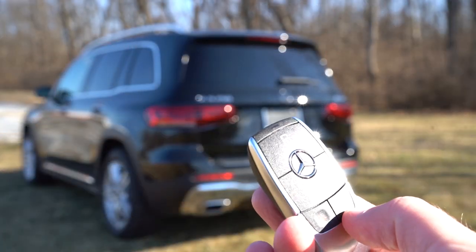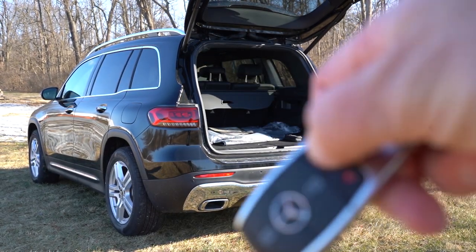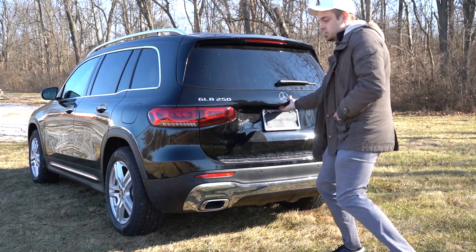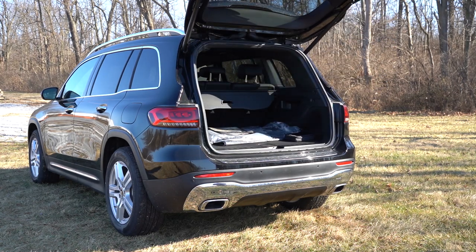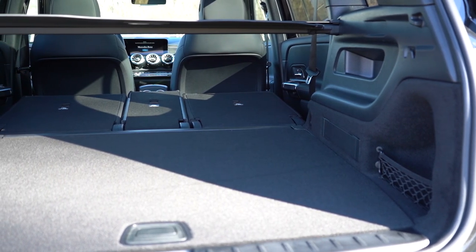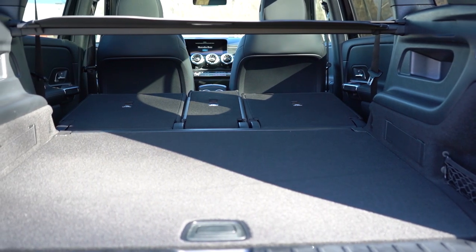Now around to the back of the GLB: the rear tailgate is a power tailgate that comes standard — love that. Since it's opened up, I also want to mention that seating for seven is available on the GLB as an option for an additional $850. Cargo capacity comes in at 22 cubic feet behind the second row, and with the second row folded down that bumps up to 62 cubic feet — essentially the same as the BMW X3 at 62.7 cubic feet.